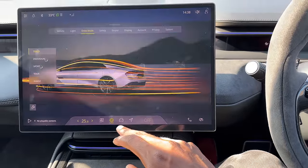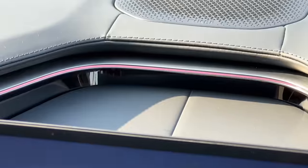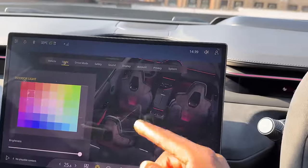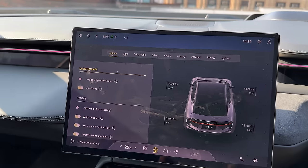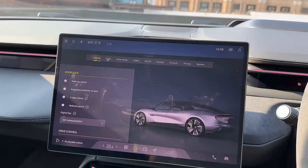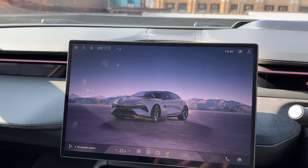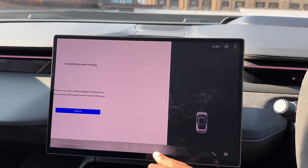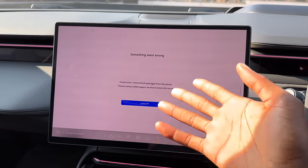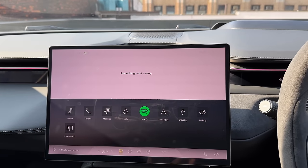There are a whole bunch of other controls for just car stuff in general. You can change all the ambient lighting colors — there are LEDs all over the cabin. Now it's red, now it's blue, now it's pink. You can do whatever you want throughout the entire cabin. All your vehicle controls are up here, opening and closing the trunk, and even changing the aero. If you want to just put up the rear spoilers because you like the way they look, you can do that. I'm super into how responsive this is.